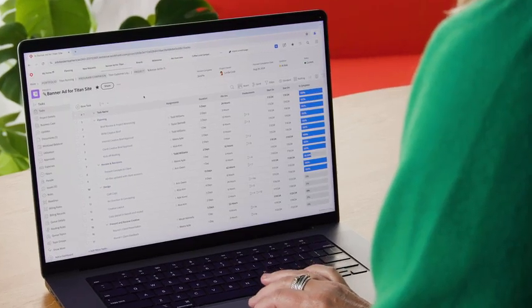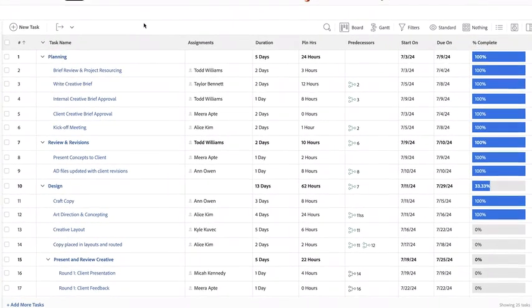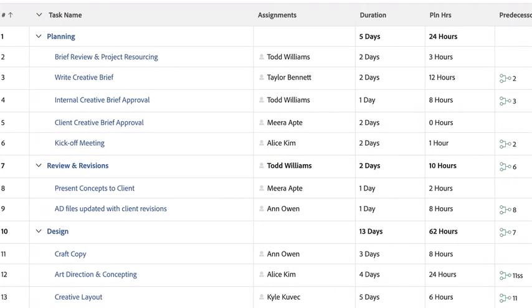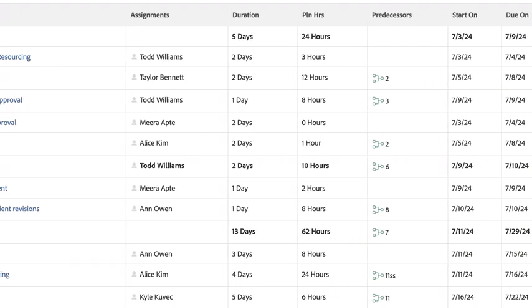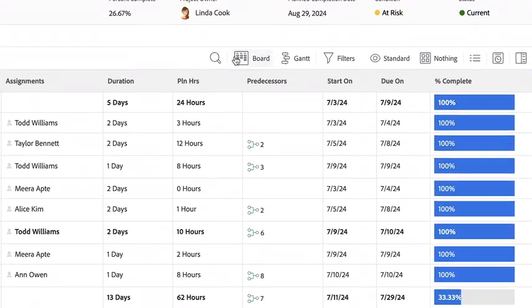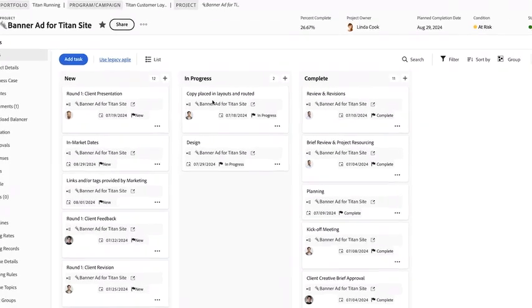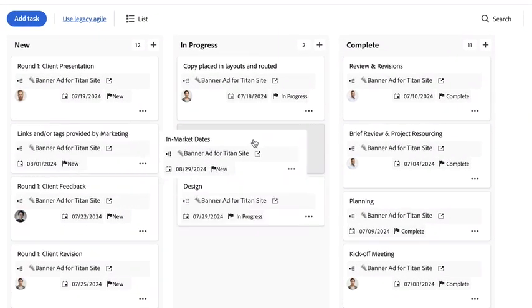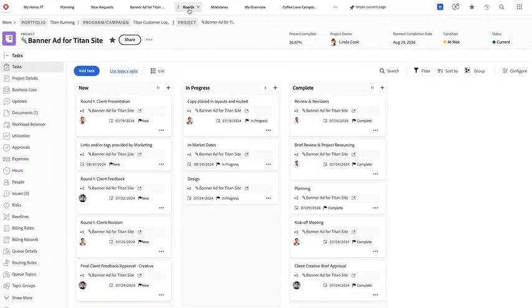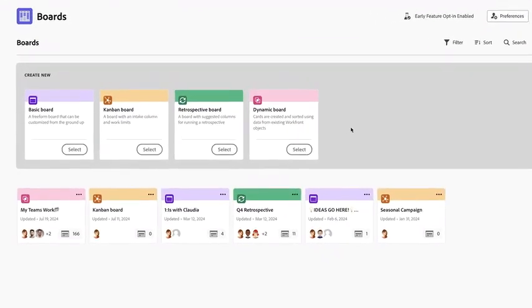In Workfront, everyone can work in their preferred style or methodology. Traditional waterfall is an easy way to view a project using a workback schedule — you can start with a deadline for launch, then create tasks and due dates for each step, factoring in who needs to be involved at each stage. Or if you prefer to work in Agile, with the click of a button, you can see the same project in a boards view. You can also use a board outside of the project, dedicated to a specific team or based on availability.